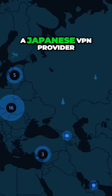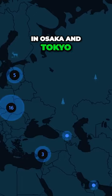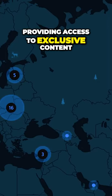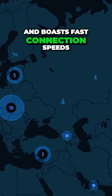NordVPN, a Japanese VPN provider, offers over 130 servers in Osaka and Tokyo, providing access to exclusive content like TV shows and streaming services, and boasts fast connection speeds.